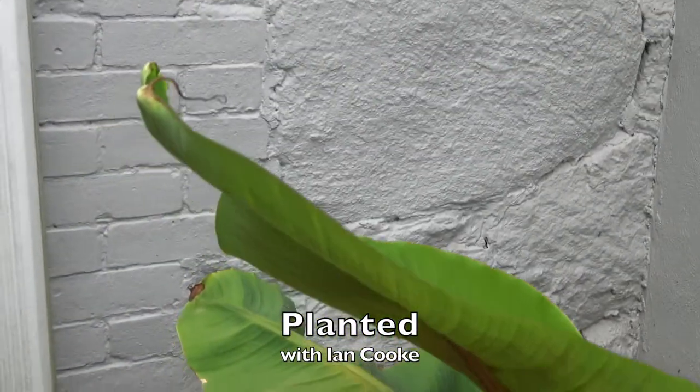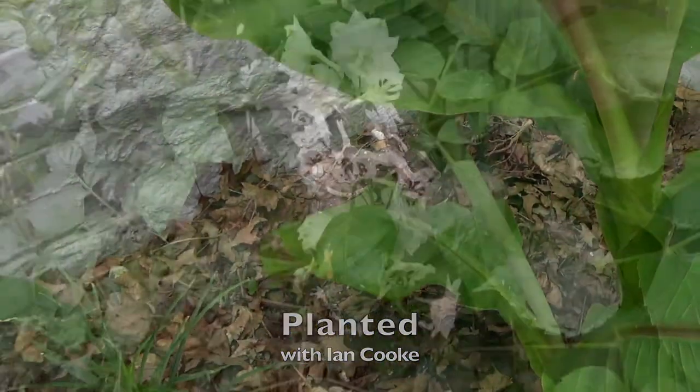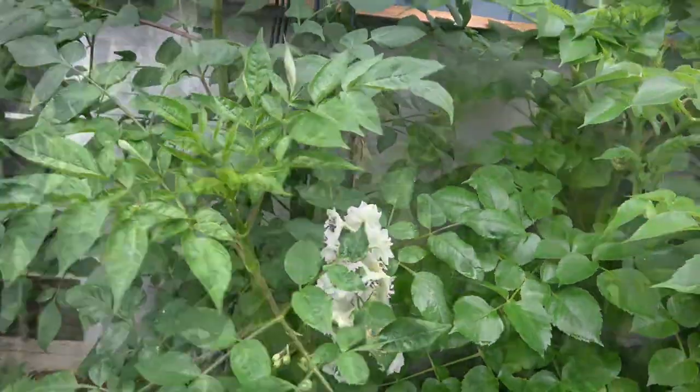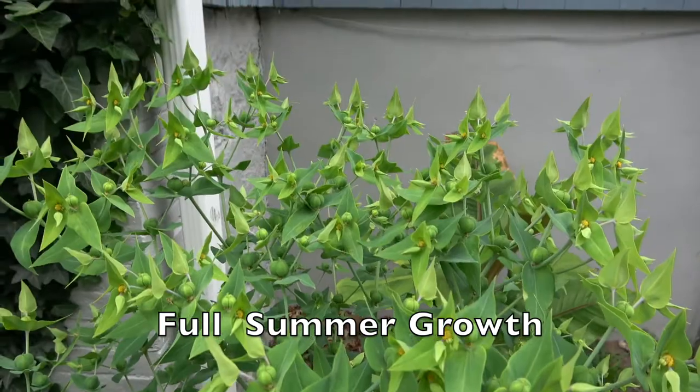My name is Ian and welcome to Planted. I started in the horticultural industry back in the 80s and I willingly share my experience and knowledge with you to help you have more success with plants.